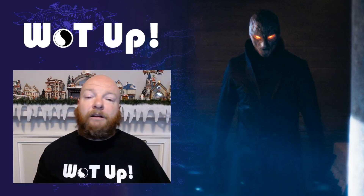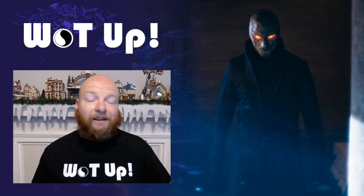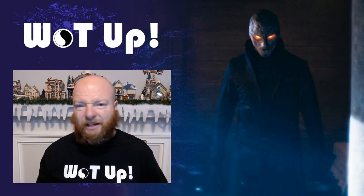If you're new to the channel make sure you hit the subscribe button and the notification bell. I'm putting out two to three videos per day of Wheel of Time content, so there's a ton of content coming from me.